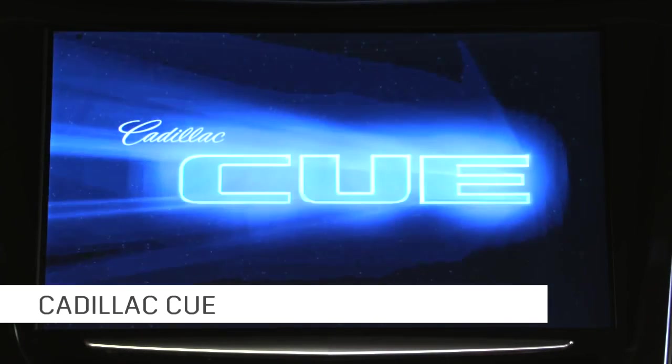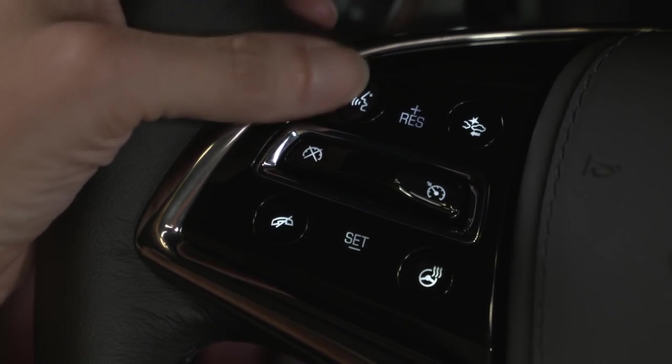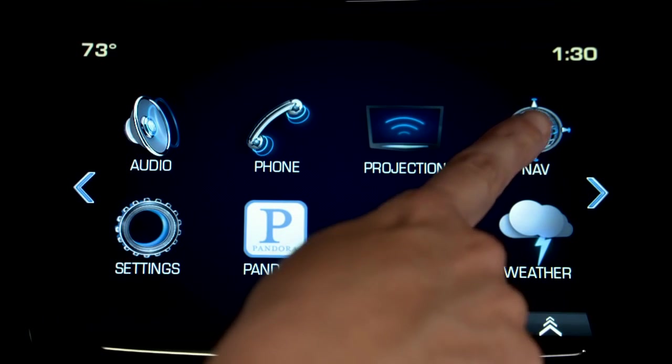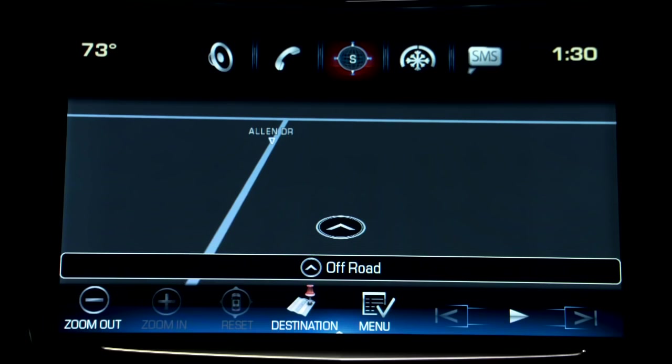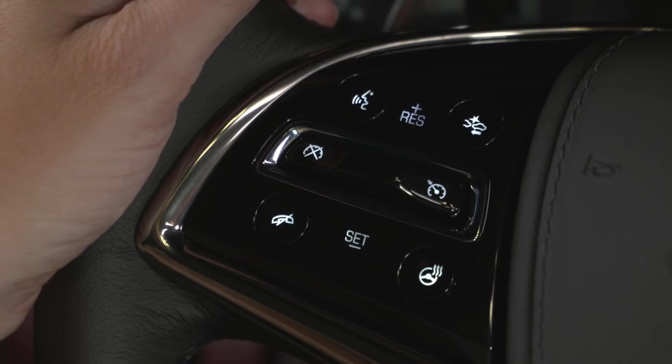Cadillac Q navigation is easy to use and helps you quickly and easily find your destination. Tap the navigation icon to start getting directions, or press push to talk on the steering wheel to find a destination using natural voice recognition.